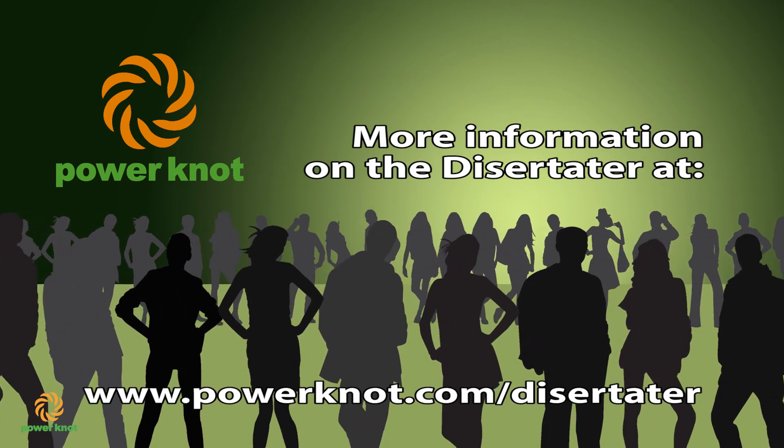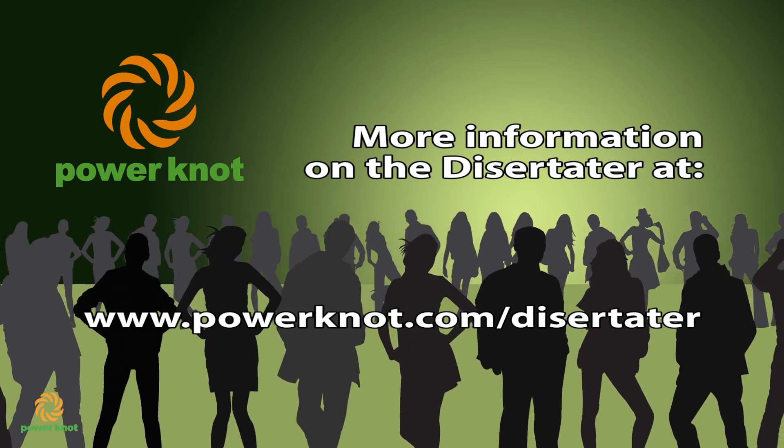Order your machine today. We've been waiting a long time for your order. Give us a call.